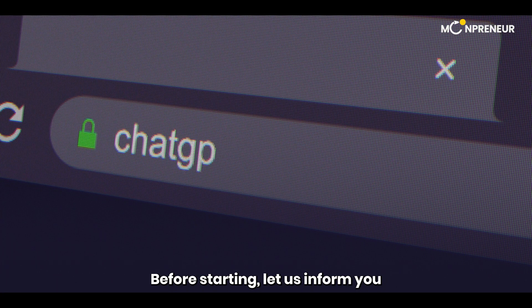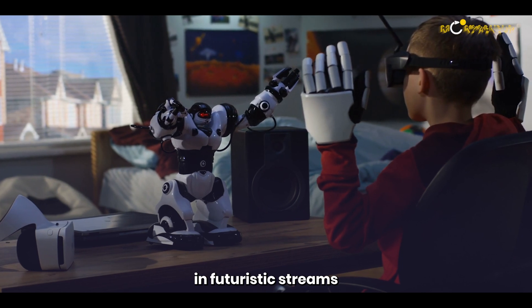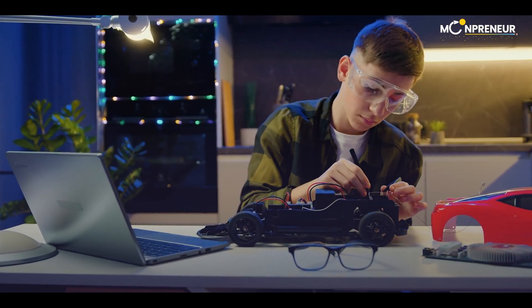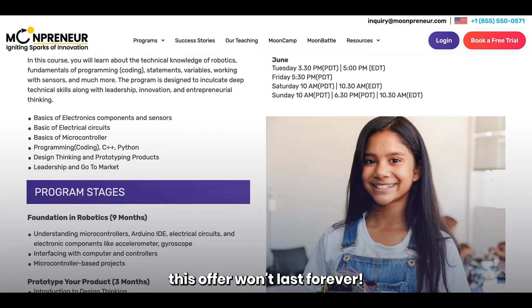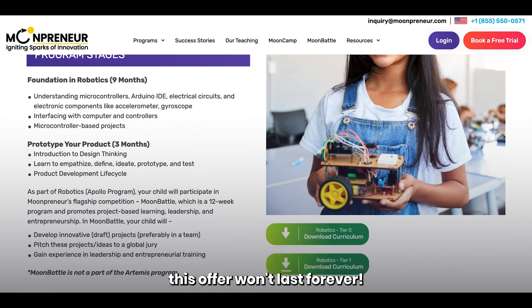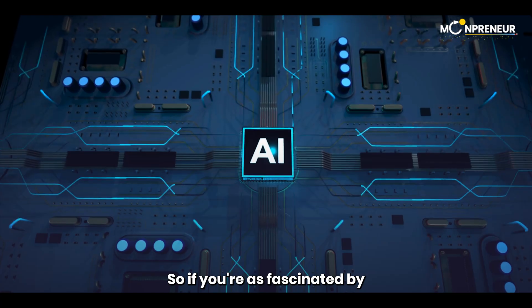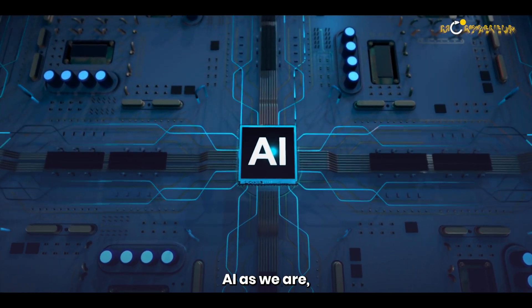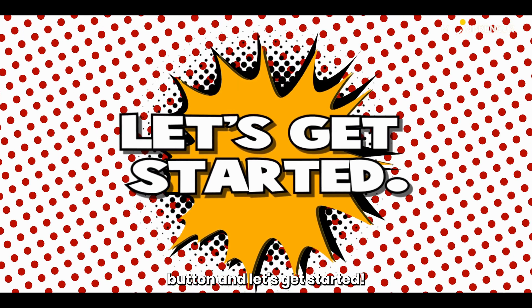Before starting, let us inform you that if your child is interested in futuristic streams such as robotics, Moonpreneur is offering free classes for 7 to 16-year-olds. But you've got to hurry — this offer won't last forever, so book a free trial class for your child today. If you're as fascinated by AI as we are, make sure to hit that subscribe button and let's get started.